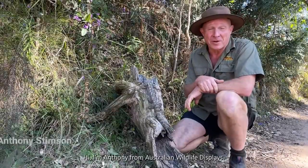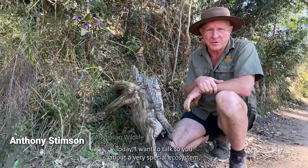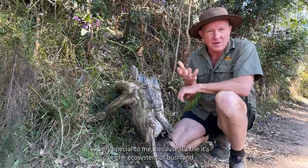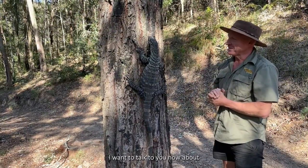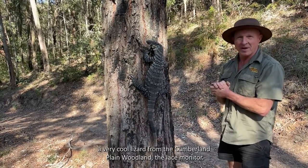Hi, I'm Anthony from Australian Wildlife Displays, and today I want to talk to you about a very special ecosystem - very special to me because it's the bushland that I grew up in. It's the Cumberland Plain Woodland. I want to talk to you now about a very cool lizard from the Cumberland Plain Woodland: the lace monitor.